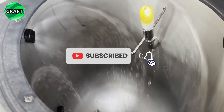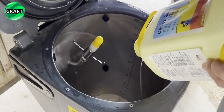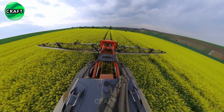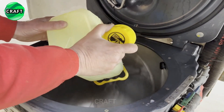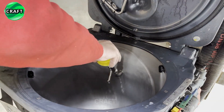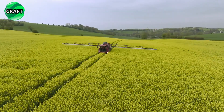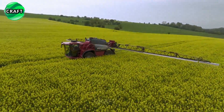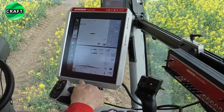The machine is equipped with precision spray technology, including a modern boom system. The boom is adjustable and can extend up to 36 meters, which allows you to effectively spray large areas. It also features individual nozzle control, allowing farmers to adjust the spray pattern and droplet size to suit specific crops and field conditions.